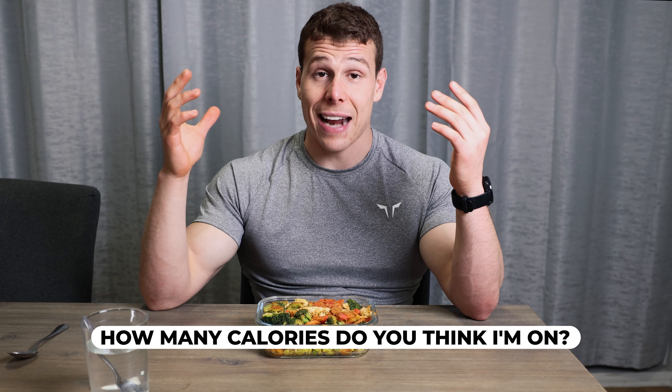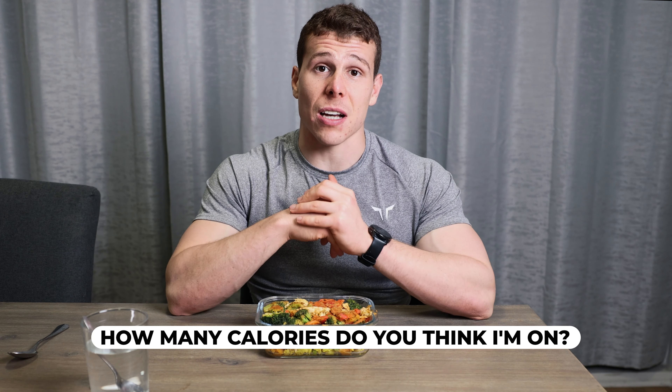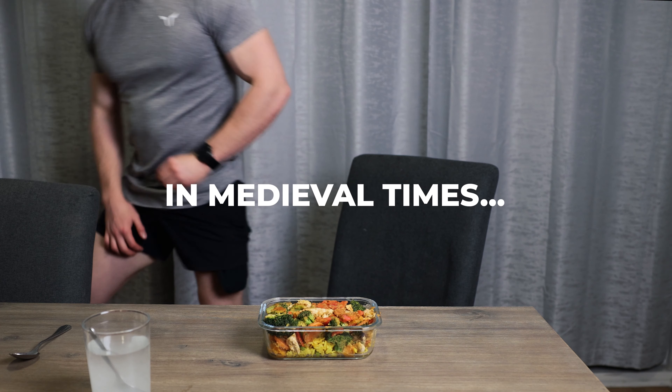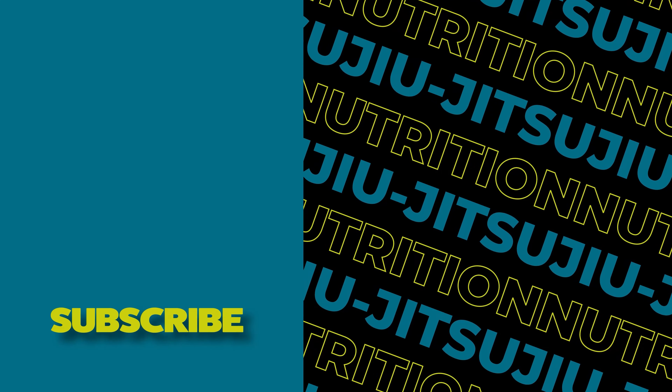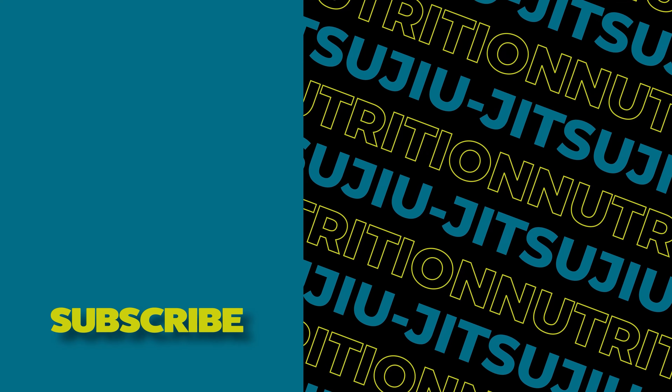For dinner I eat satay chicken with loads of veg on a bed of basmati rice. I have my supplements here — pretty much the only supplements I take are at dinnertime: creatine, zinc, magnesium, and a digestive enzyme. If you want to learn more about what supplements I recommend, check out my supplements video linked on screen.